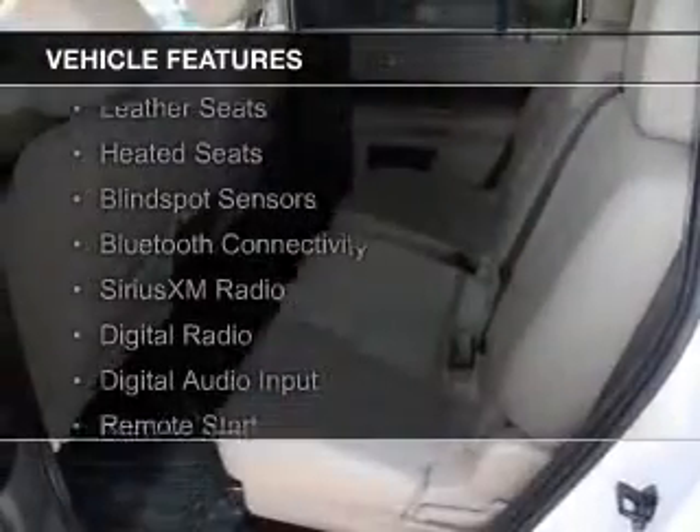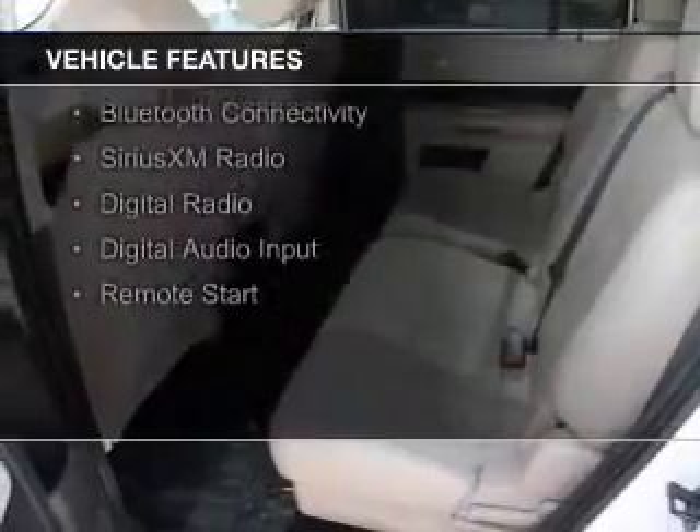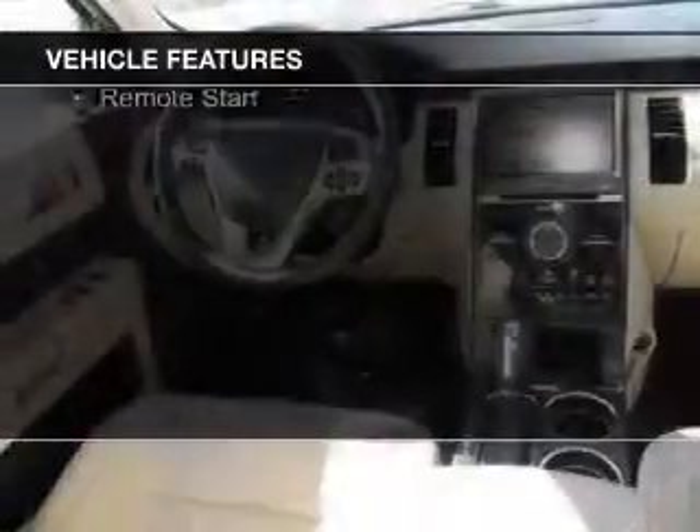The features include internet connectivity, electric trunk, leather seats, heated seats, blind spot sensors, and Bluetooth connectivity.